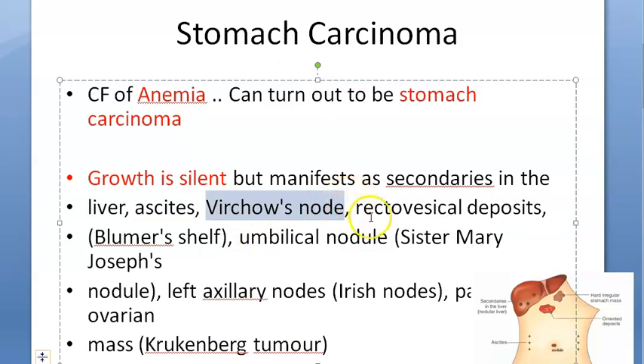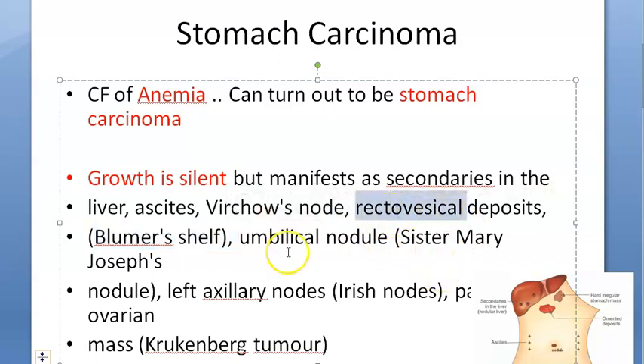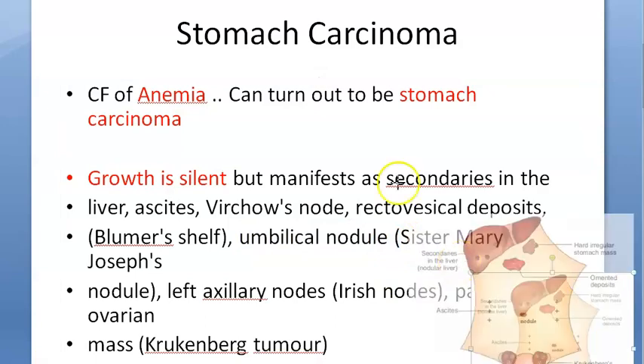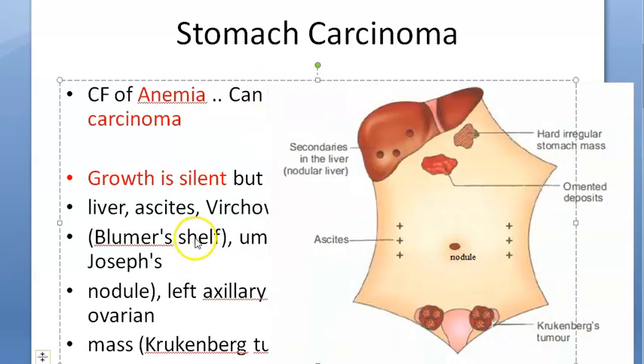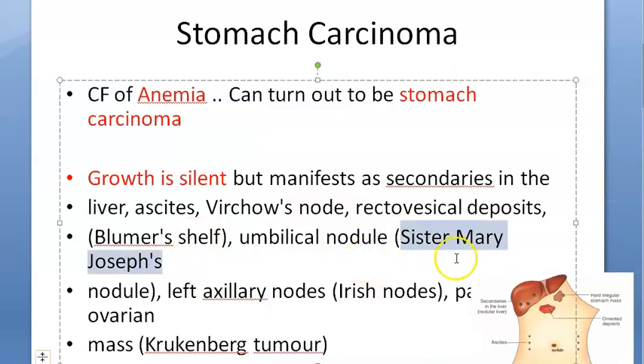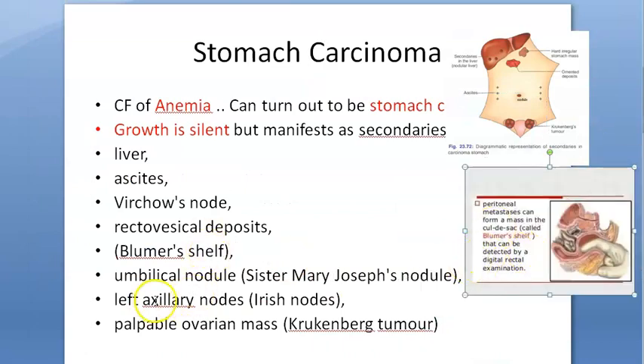It can manifest in Virchow's node — that is the left supraclavicular lymph node — or in retrovesical deposits, which is called Blumer's shelf. Retrovesical means behind the bladder. There can also be an umbilical nodule, which is a malignancy discovered by Sister Mary Joseph — called the Sister Mary Joseph nodule.